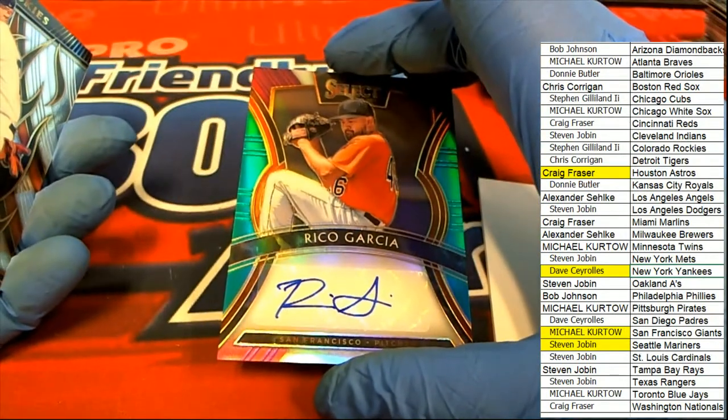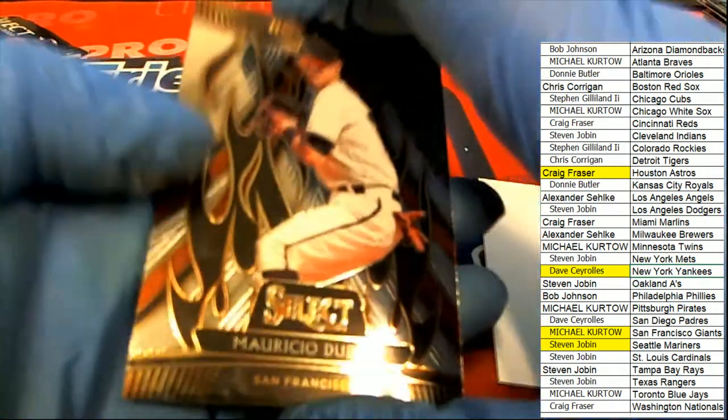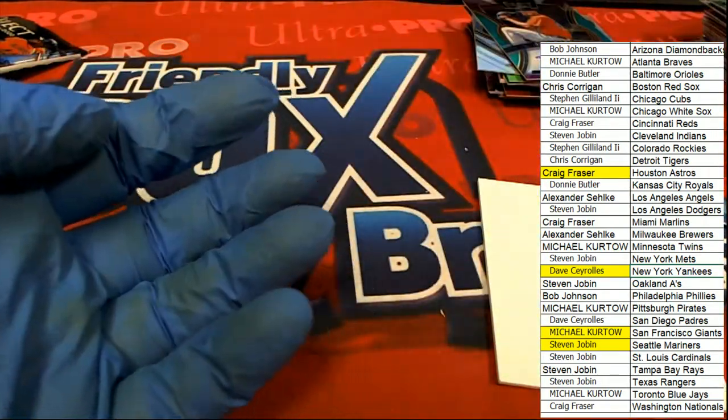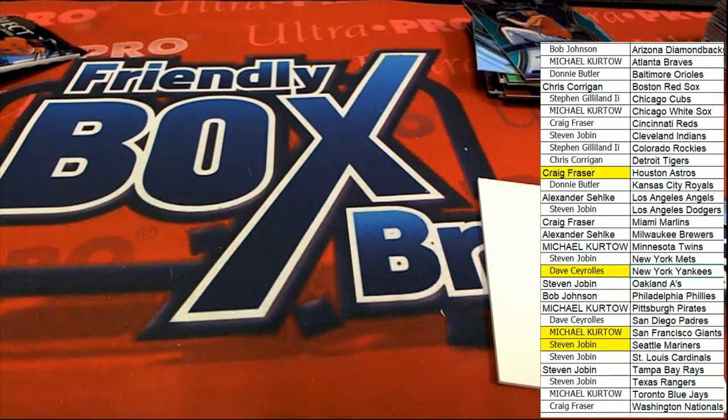All right — Rico Garcia, Michael K. I'm not too familiar with him — Rico Garcia — but it's 11 of 49, a nice low-number auto. It's a great box for Select. Everybody had a great chance to hit something big. Dave C did hit something really big there, and so that's exciting stuff.